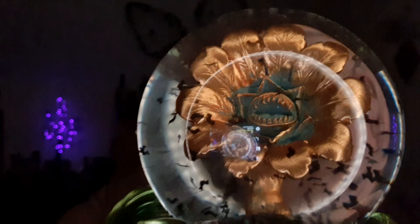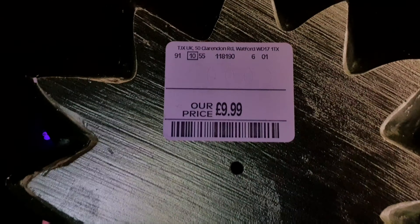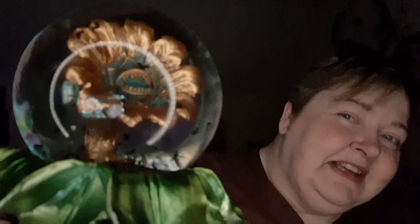I got this snow globe — I'll get it moving for you — and it's got lots of little bats in it, and it's got what I refer to as an Audrey-type flower from Little Shop of Horrors. It's really pretty with all the bats. That was £9.99 from Home Sense. What I really love is the base of it — there are these beautiful leaves in this iridescent green colour, absolutely lovely.